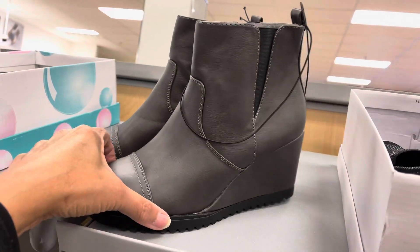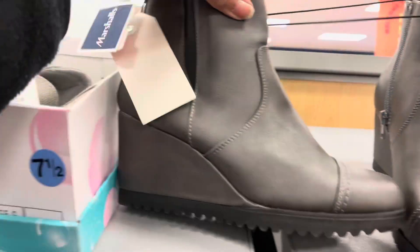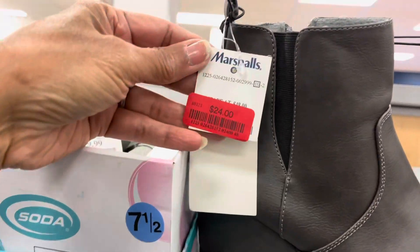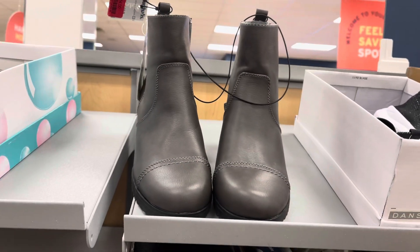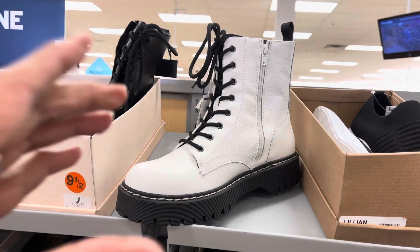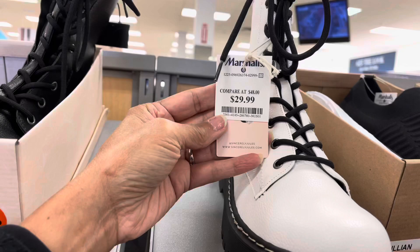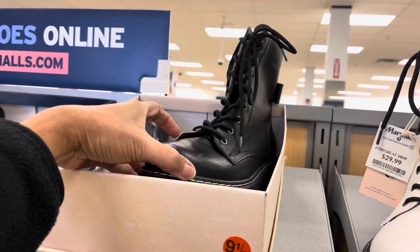These are cute and on clearance for $20 to $24. These are also cute — clearance for $24 to $30, and they also have them in black.